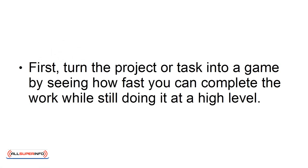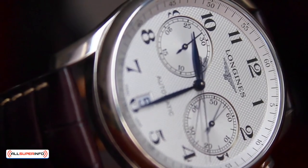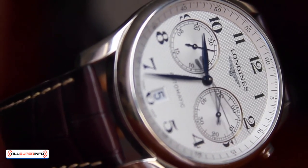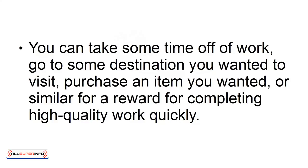First, turn the project or task into a game by seeing how fast you can complete the work while still doing it at a high level. Challenge yourself to see how fast you can do it. You can then reward yourself afterwards if you do it in a short amount of time, especially if it's faster than you've completed other projects. You can take some time off work, go to a destination you wanted to visit, purchase an item you wanted, or a similar reward for completing high-quality work quickly.